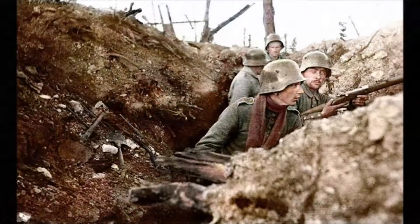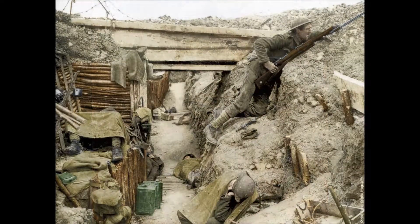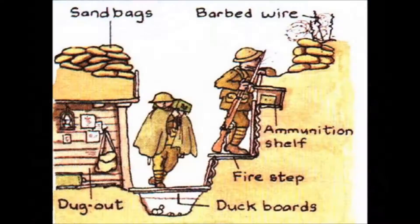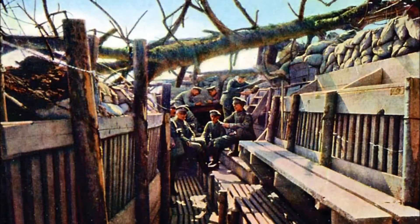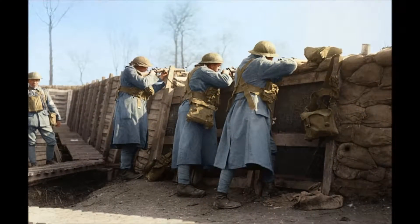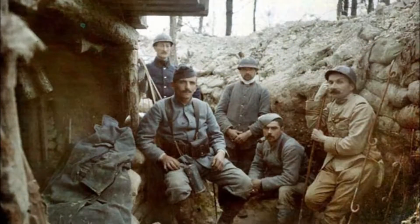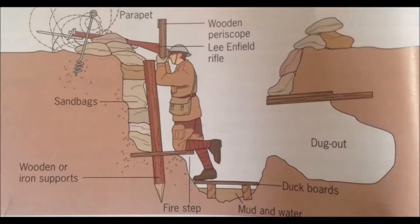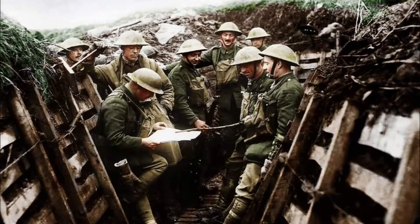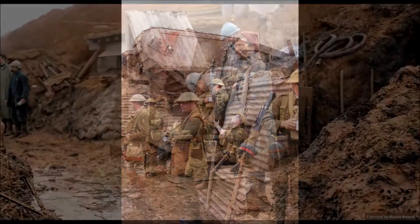As a result, an individual soldier could never see more than about 10 yards along the trench. The forward edge of the trench facing the enemy, the parapet, included fire steps to permit soldiers to step up to engage an attacking enemy. The rear of the trench, the parados, protected the soldiers' back from shells falling behind the trench. The sides of the trench were reinforced with sandbags, wooden rails, boards, or corrugated metal to prevent collapse.